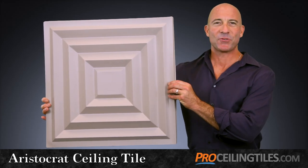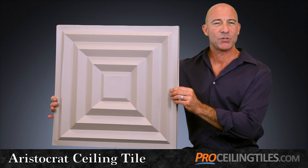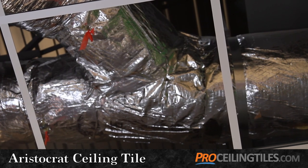The Aristocrat's resiliency is complemented by its nice flexibility. This allows you to install the tile in tight spaces where there's not a lot of room above your ceiling grid, maybe because of obstructions like pipes or ductwork.